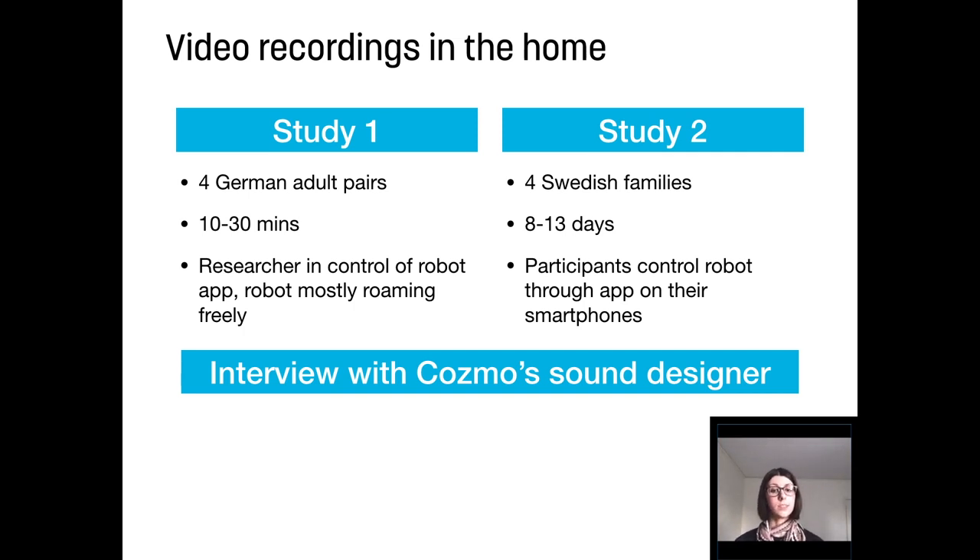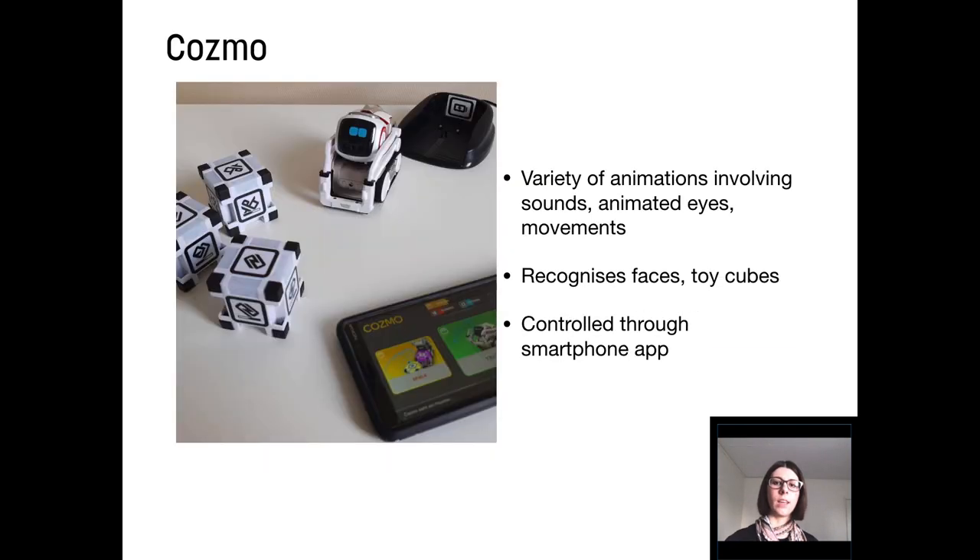When analyzing the data, we took a multi-modal conversation analysis perspective, which focuses on participants' demonstrated understandings of actions on a moment-by-moment basis. We worked with a Cosmo robot, a commercial toy robot developed by Anki. It has a variety of different animations involving sounds, animated eyes and movements.